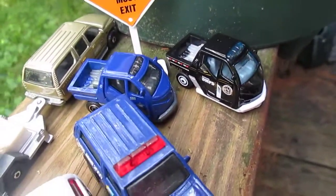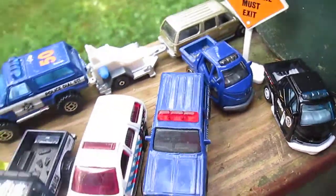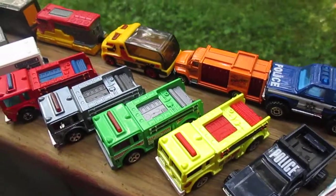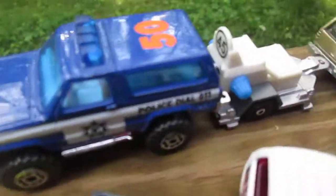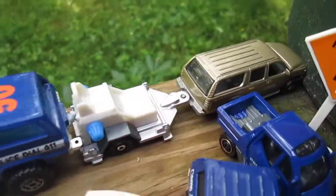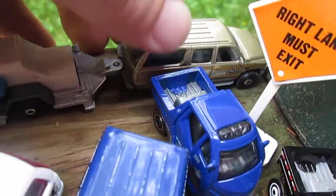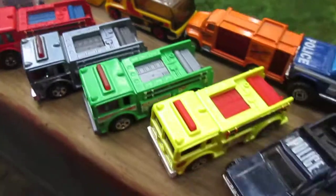A couple of meter maid rides right there. Most of these cars are going to go to my Timmy Town, as we are in the process of building that. This is my speed trap right there, hooked up to a sheriff. And my fire eaters.